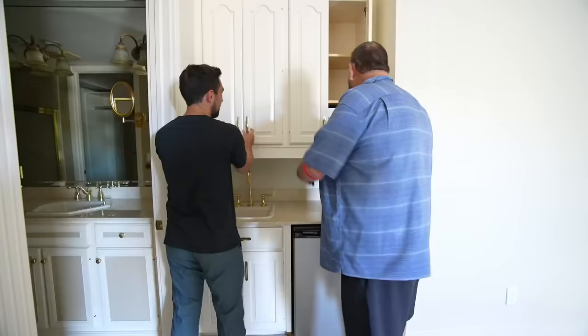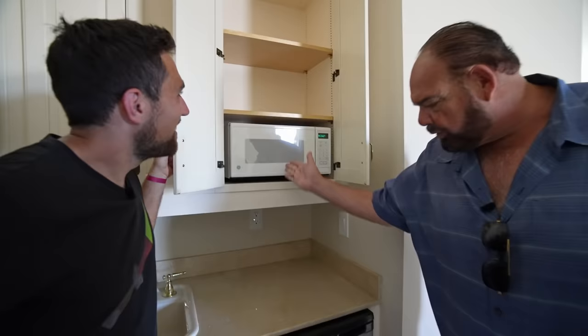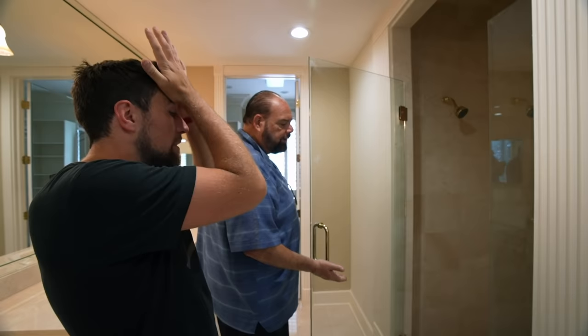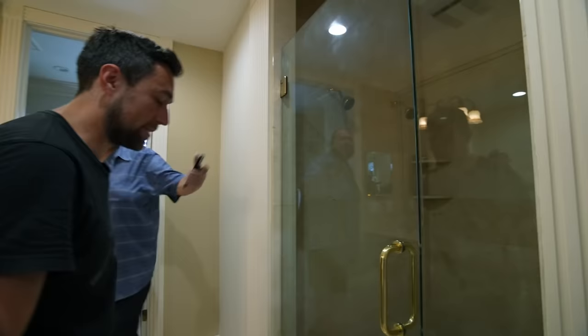Look at that — furnished wet bar, microwave, fridge, drinking water. I just put these in — they weren't here before. Put the shower glass in. I had to match the gold because otherwise I'd have to change all the fixtures.